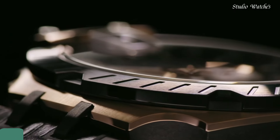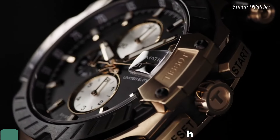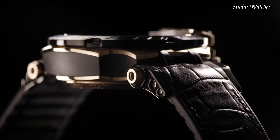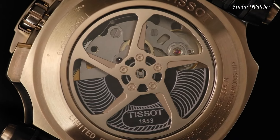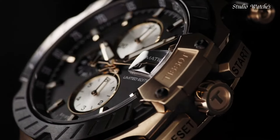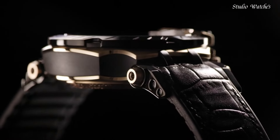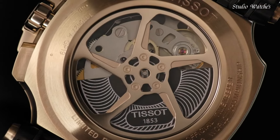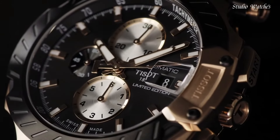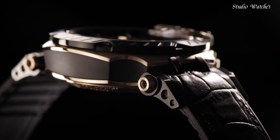Number 3: Tissot T-Race Marc Marquez Watch. Rose gold PVD stainless steel case with a black leather strap. Fixed black PVD bezel. Black dial with luminous rose gold tone hands and index hour markers. Dial type: analog. Chronograph caliber G10.212 automatic movement. Scratch-resistant sapphire crystal. Case size: 48.8 mm. Case thickness: 16.6 mm. Band width: 22 mm.